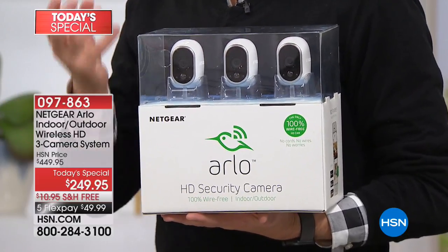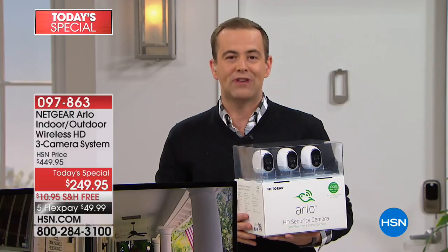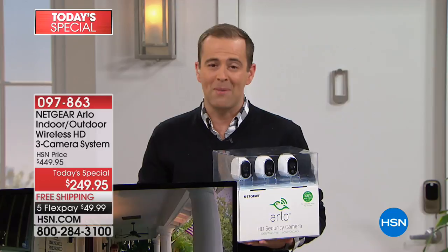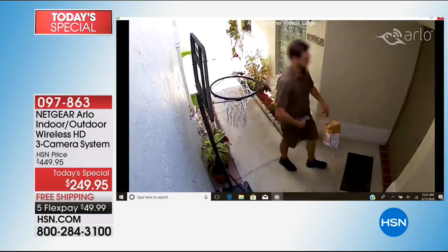My friend Amy Morrison here at HSN — Amy and her husband bought this for their factory and for their house. The reality is we all have things we are looking to protect. If you order this today and today only, we will discount the price under the authorization of the Arlo company. We're discounting it $200. There is no store, retail or online, that can beat our price.